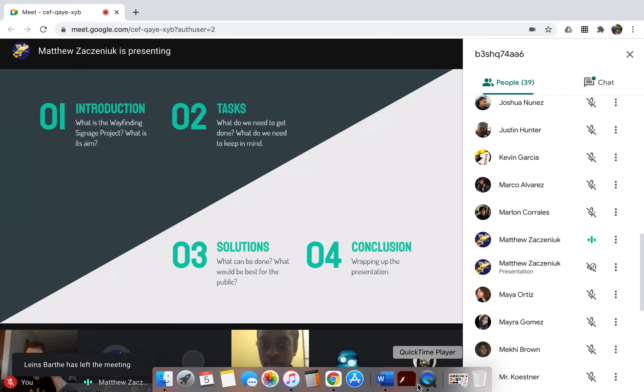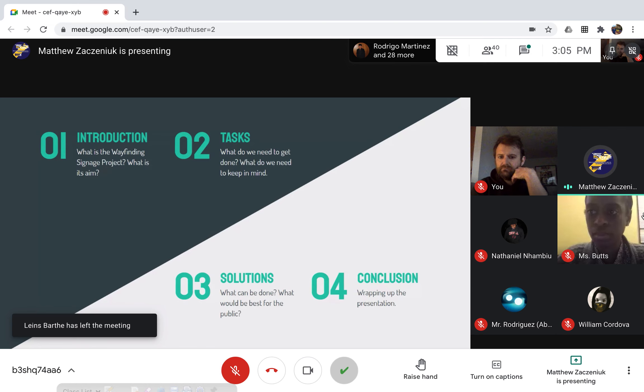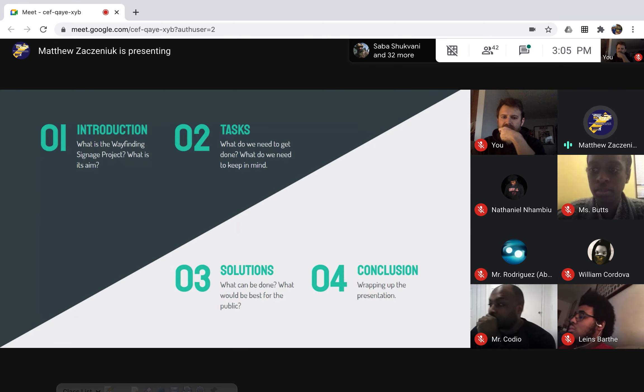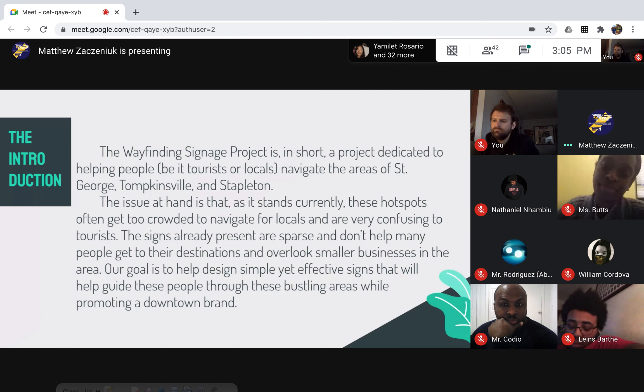This is just a short table of contents describing what the slides are about. We have an introduction, tasks, solutions, and the conclusion. Numbers three and four are not completed yet due to not having finished the budgeting, so those slides are yet to be completed, but I am presenting what we have done right now.